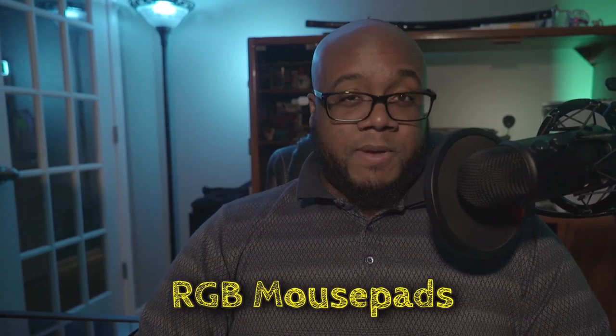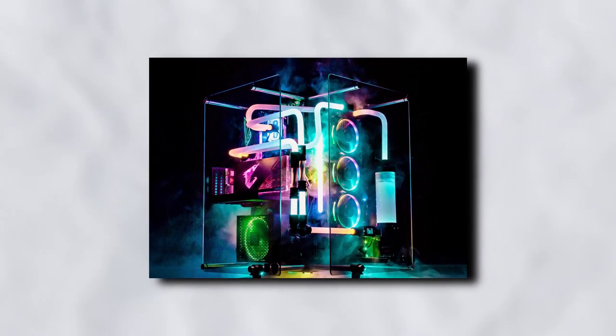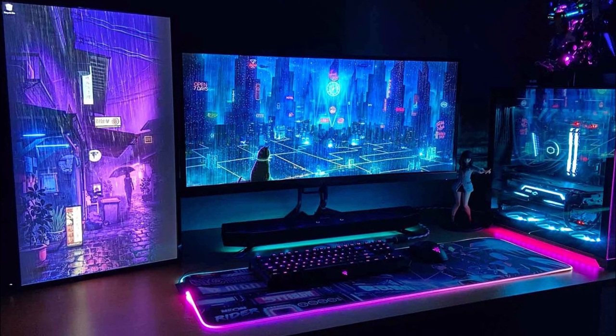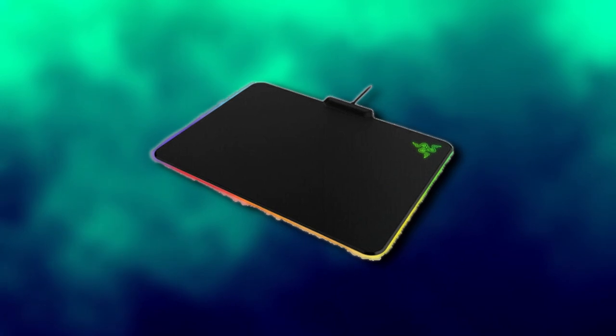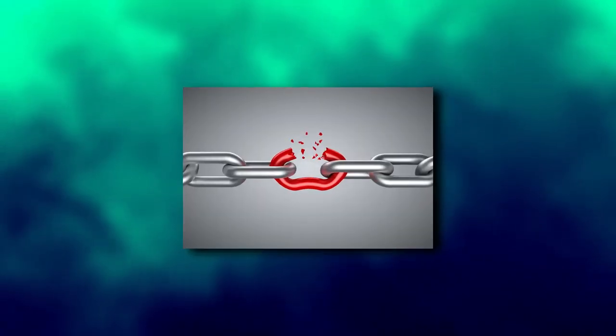Number 4: RGB Mouse Pads. To say that there's no shortage of RGB components and peripherals would be an understatement. Everything from sleeved cable extensions to GPU sag brackets have their fancy light-up counterparts. While it does look cool and can complement certain setups, a mousepad is still just a mousepad. Adding RGB can unnecessarily increase the price and can also function as another potential point of failure.